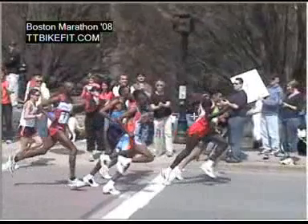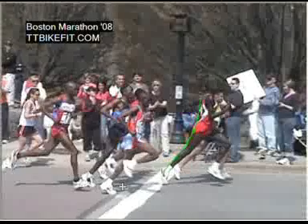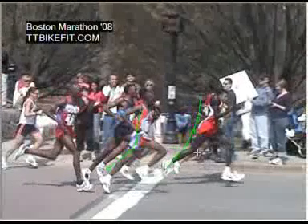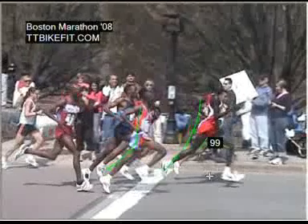Notice first of all the great extension at the back of the stride. You'll see in all of these runners that the rear leg extends very far back, the thigh back behind the buttocks. You'll also see at the same time that the range of motion of the hips is very wide — the thighs open up a lot more than 90 degrees at full extension.